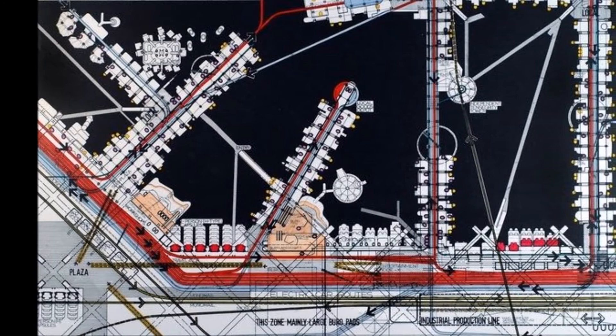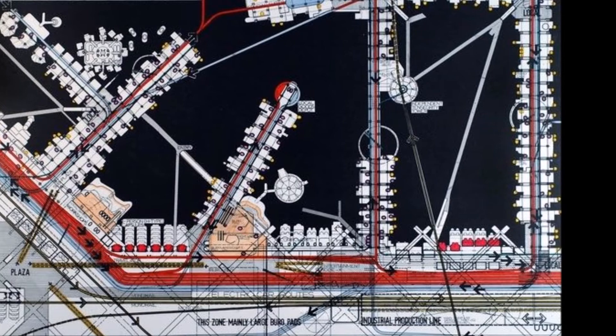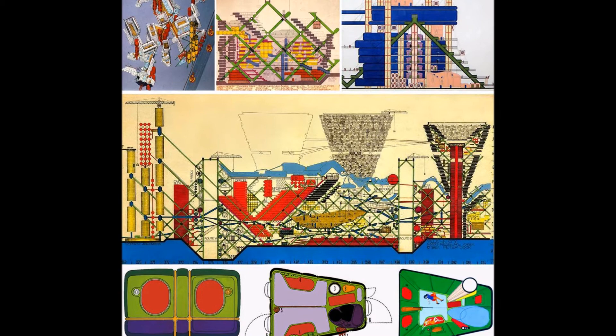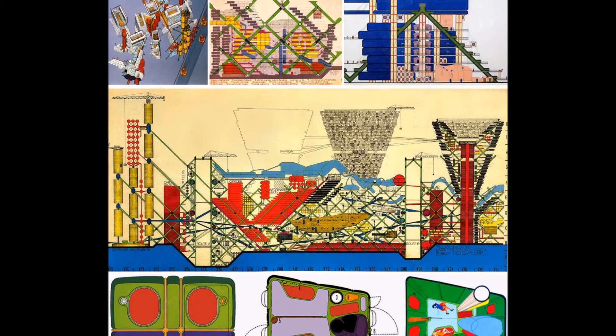It has all sorts of implications of growth and change, which I think was very contemporary with that period. It was done at the time when our day job was including prefabricated housing components. It was also in a funny way looking at prefabrication and saying, come on, this doesn't have to be boring — it can be quite romantic and quite exciting.